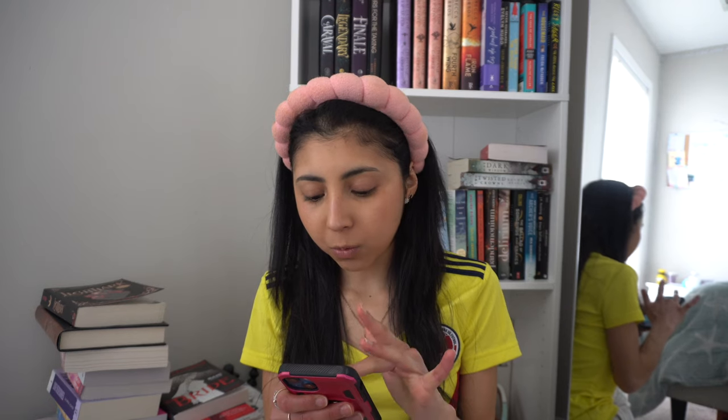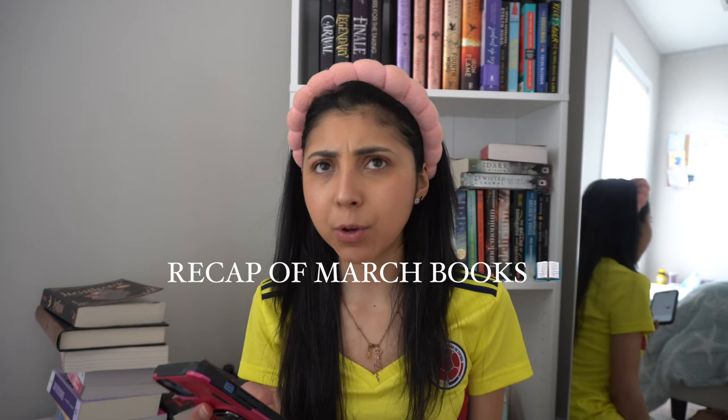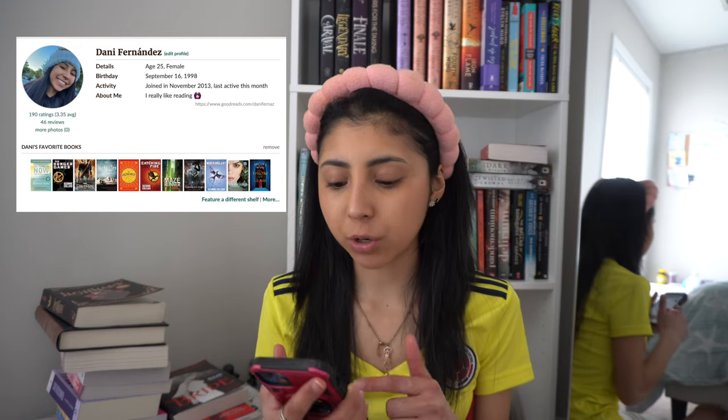I'm waiting for my parents to wake up so we can go downstairs and make some breakfast. Today we have a lunch with my American grandma and I'm super excited. But since today is the last day of March, I really wanted to talk about the books I read this month. I'll just tell you yes or no — super simple. If you want to read the description of the books, you can go on Goodreads. This is just my opinion.